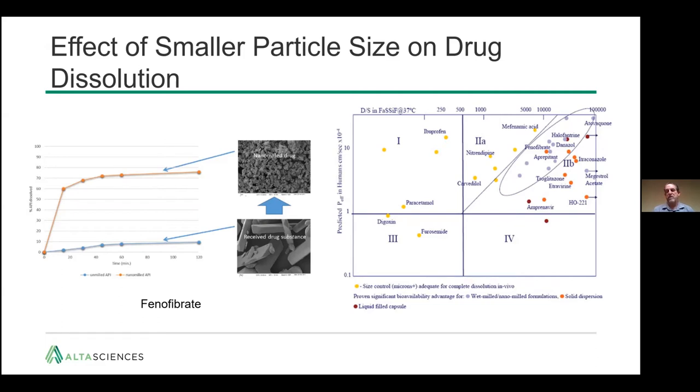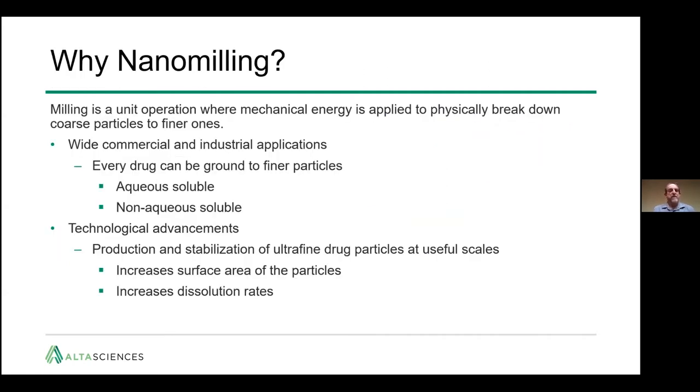A number of drugs you may recognize, such as phenofibrate, aprepitant, and danazol, have benefited from nanomilling. It is a unit operation where mechanical energy is applied to physically break down coarse particles to finer ones, with wide commercial and industrial applications. Virtually every drug can be ground to finer particles by adding energy — aqueous soluble and non-aqueous soluble compounds alike. Technological advancements have helped increase the scale of production and stabilization of ultrafine drug particles, making possible the delivery of compounds previously considered 'brick dust' and not good development candidates.